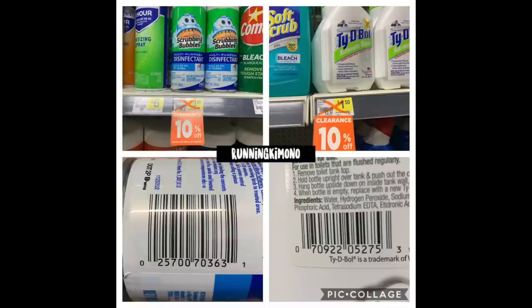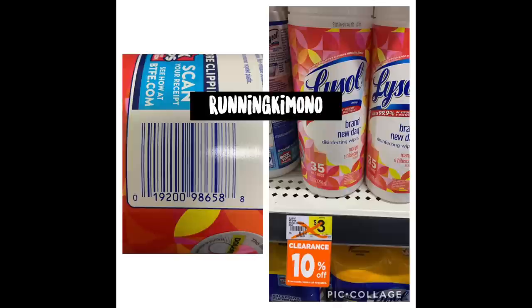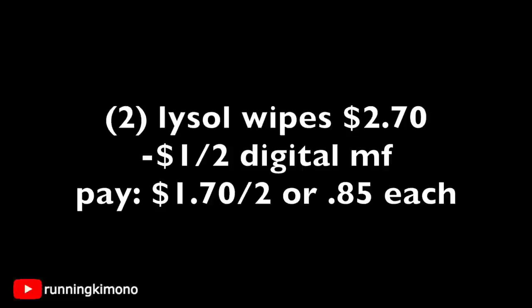I'm going to blast through these quickly — I already have the price at 50% off, so if you're unsure just divide by two. Scrubbing Bubbles will be $1.31 — a product usually upwards of $4 at Meijer for that foaming disinfectant. The toilet bowl cleaner will be 67 cents starting Friday as part of the clearance event. The Lysol scented wipes, called 'Brand New Day,' are $3 with 10% off. Grabbing two of those — $2.70 — subtract the $1 off two digital coupon and you're paying $1.70 for the two, or 85 cents per 35-count pack of wipes.